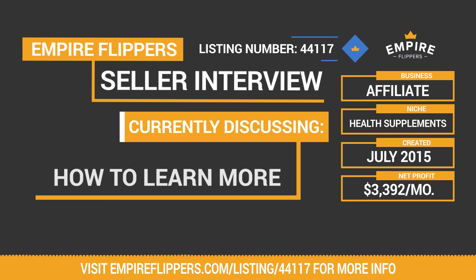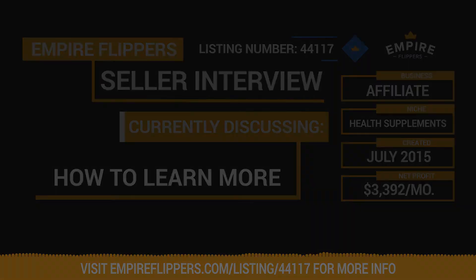If you're watching this on YouTube, subscribe to our channel and the link below the video will take you to this marketplace listing. If you're watching this on the listing site and want more information, become a depositor today — one of our business advisors will be in contact with you and you'll be given everything you need to review this business. Have a great day.